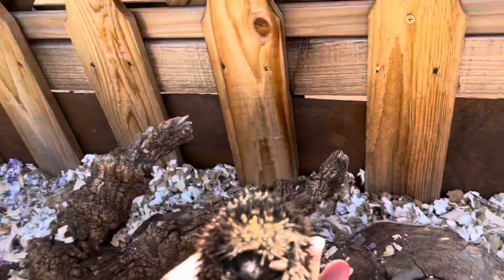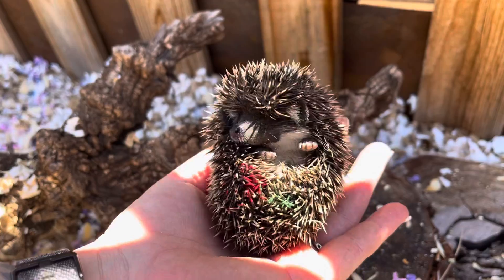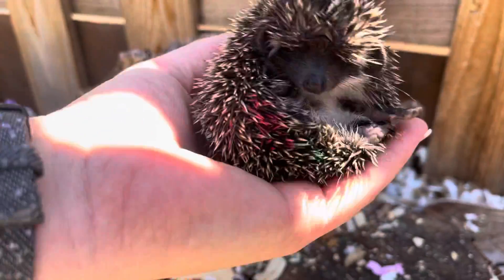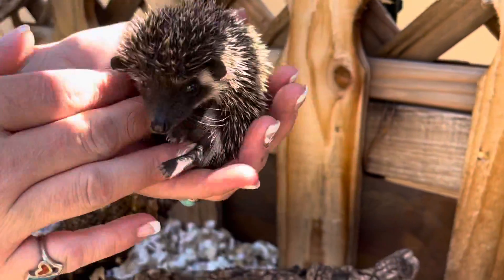His brother — we got a red and a green. Come on out little man. It's a dark little face too. Come on out. Here we go. Hi. Hello.